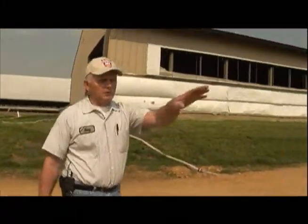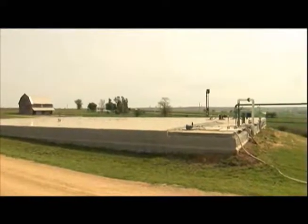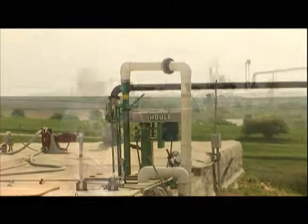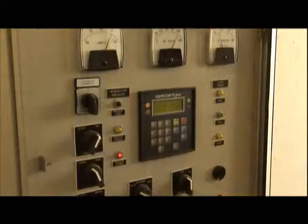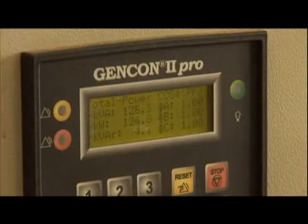From that tank we pump it over to this larger tank, and it's in this tank for three weeks. We're heating it up to 100 degrees, which produces the methane gas to run the motor that runs our generator. We're producing about 120 kilowatts of electricity an hour — that's enough for about 120 average American houses.